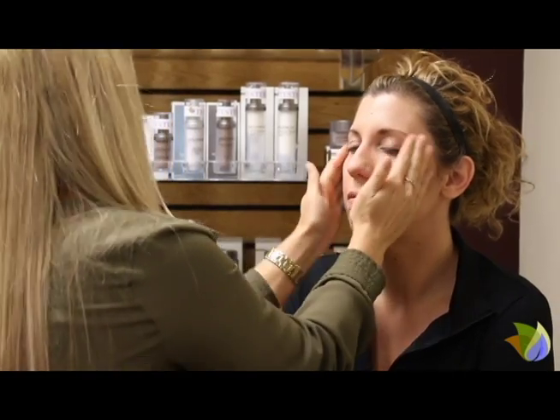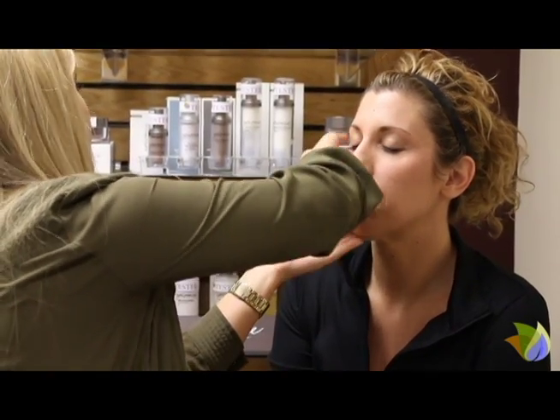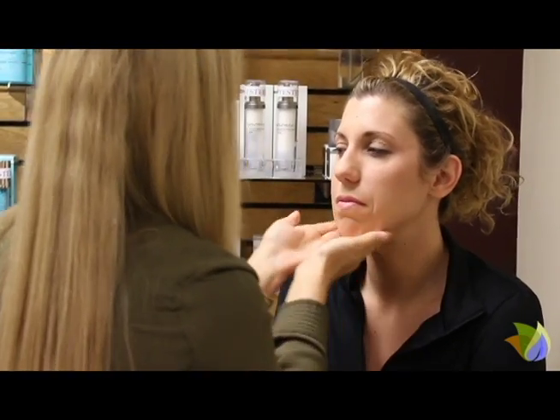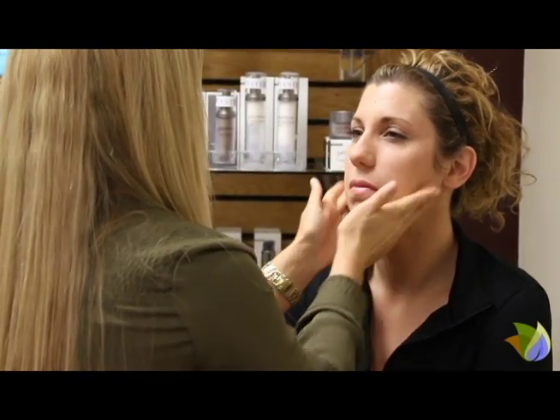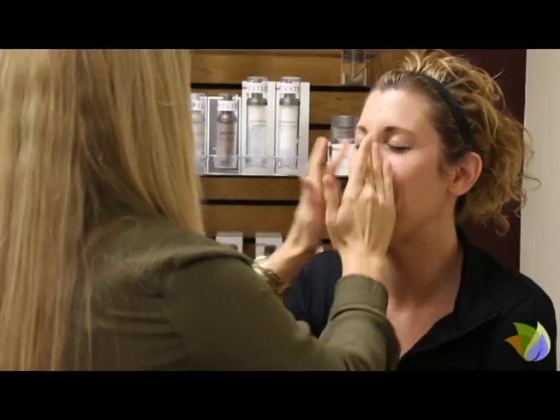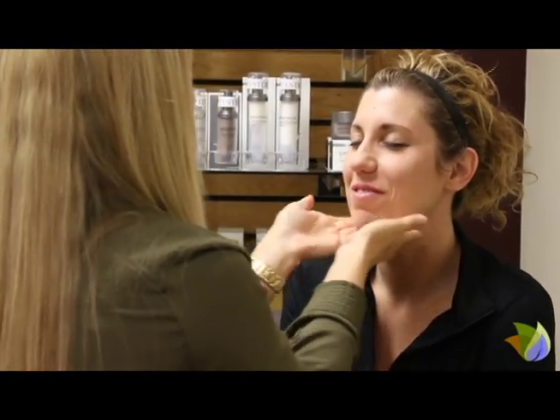On Christie, I'm using the Skin Bronzing Primer. I washed my hands before I applied the primer to her face. I applied two pumps to my fingers and spread it evenly over her face to give her a base for her makeup.